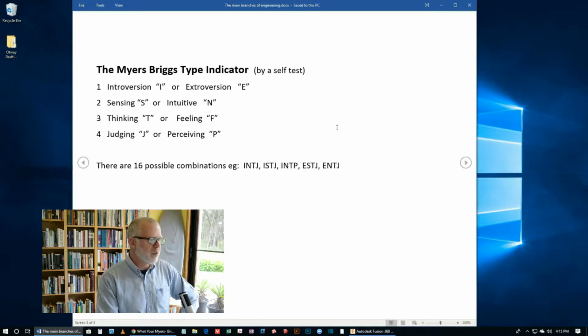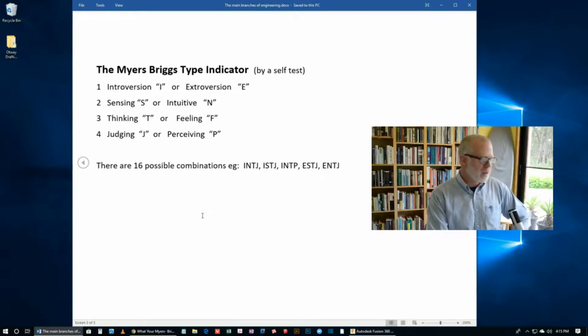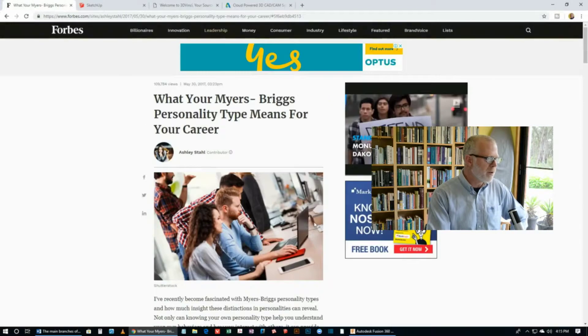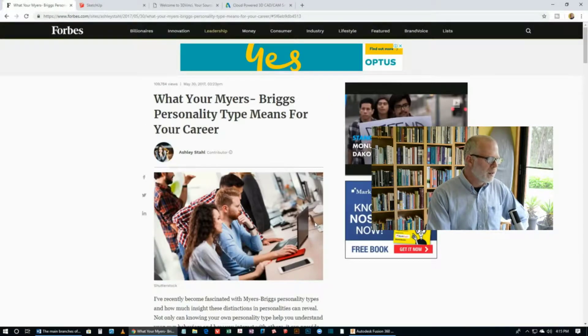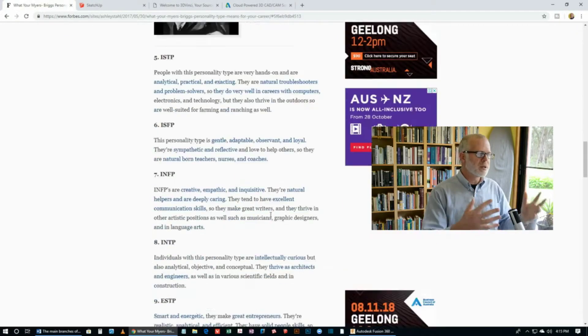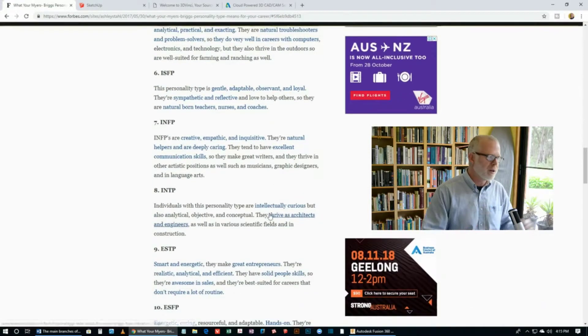There are different types like INTJ, ISTJ, INTP and so on. I did find an interesting article in Forbes magazine — I've put the link in the description below this video. They talk about these personality types and how they apply to different careers. Here's one example: INFP.